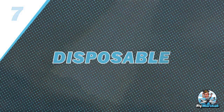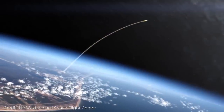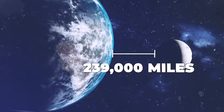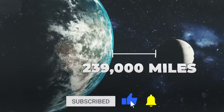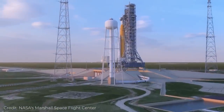Number 7: Disposable. To modify the rocket so that it could travel much deeper into space, engineers needed to lighten the load. After all, the moon is roughly 239,000 miles from Earth — around 1,000 times the distance of the space station. But this means that SLS will need new rockets for each mission, and that is costly.